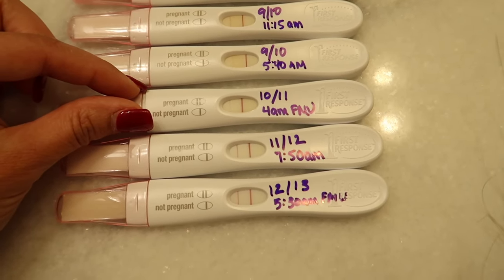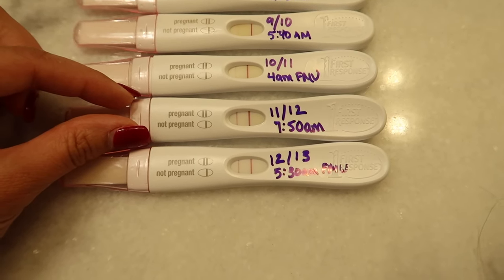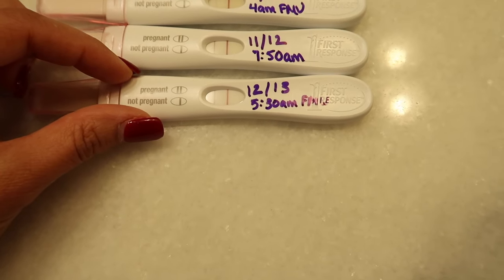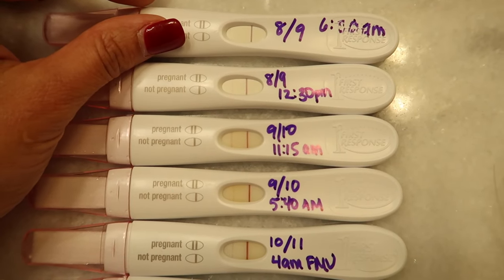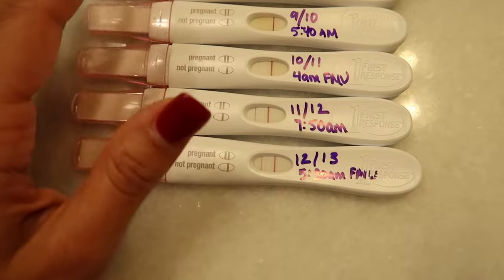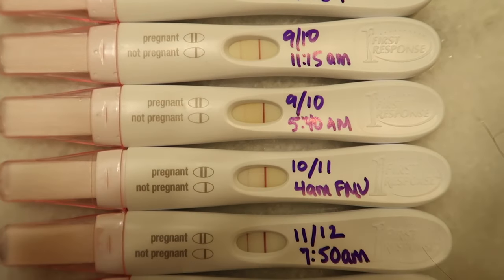10 or 11 DPO at 4 a.m. with first morning urine. 11 or 12 DPO at 7:50 in the morning — you can see that line is very dark. Then 12 or 13 DPO at 5:30 in the morning with first morning urine — lines definitely getting darker, which is fantastic. My period was actually due today at 12 or 13 DPO. There's the line progression with the First Response Early Response.